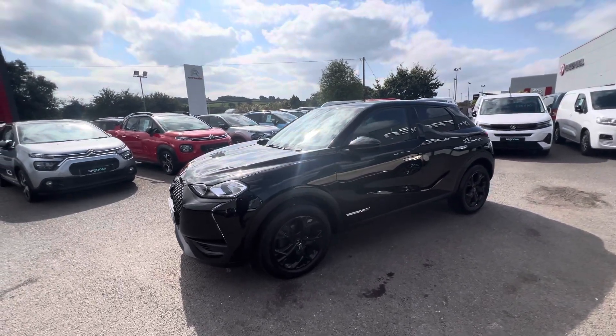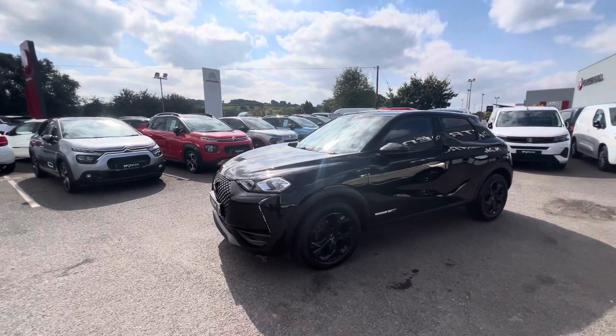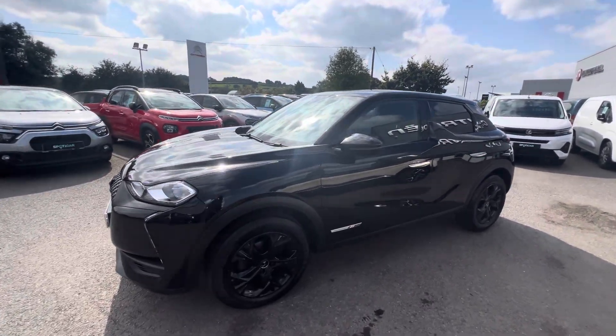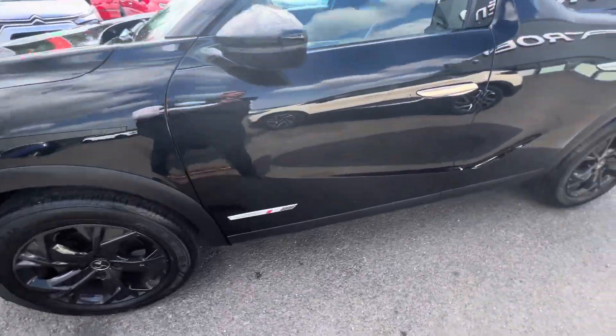Hi folks, David here from JC Halliday and Sons. Today we have a 2019 DS3 Crossback. This is a performance line model, finished in black metallic, and it also comes with 17-inch black alloy wheels.